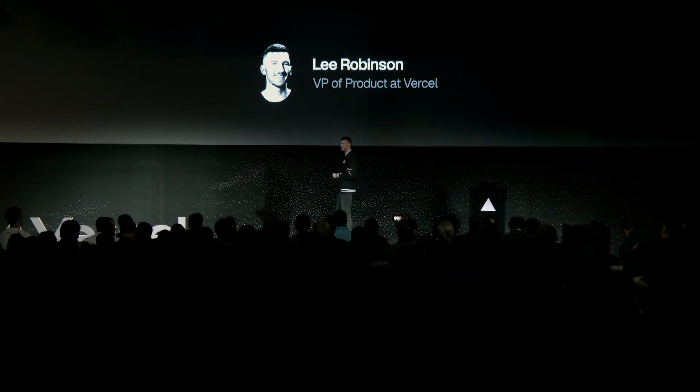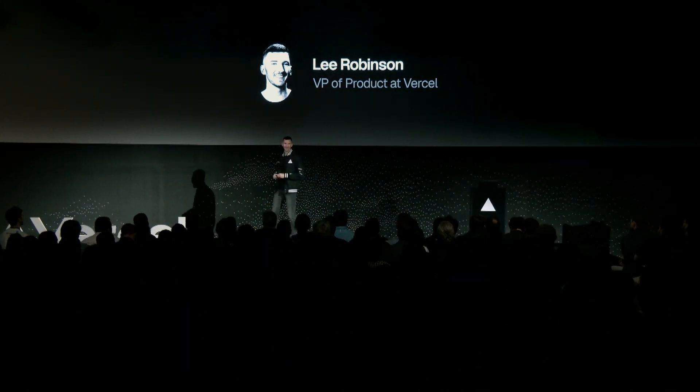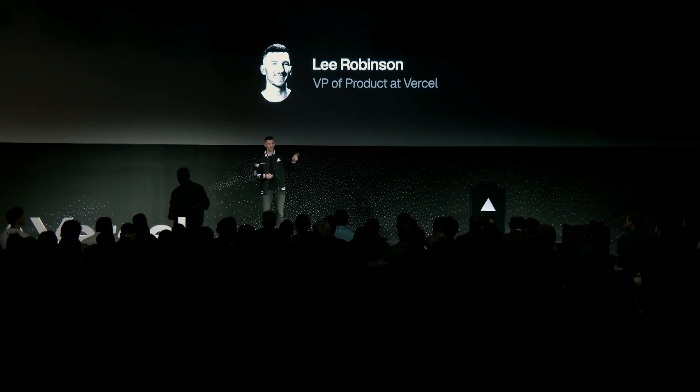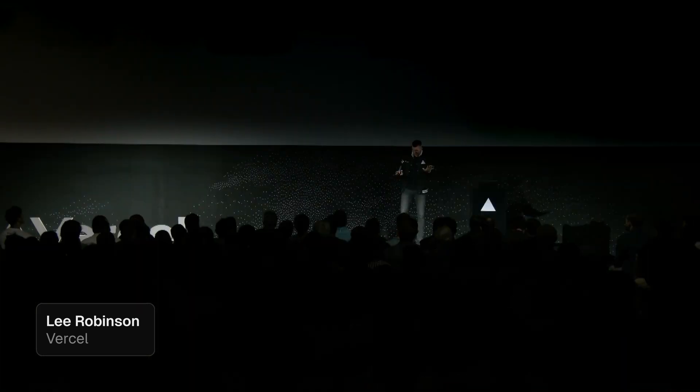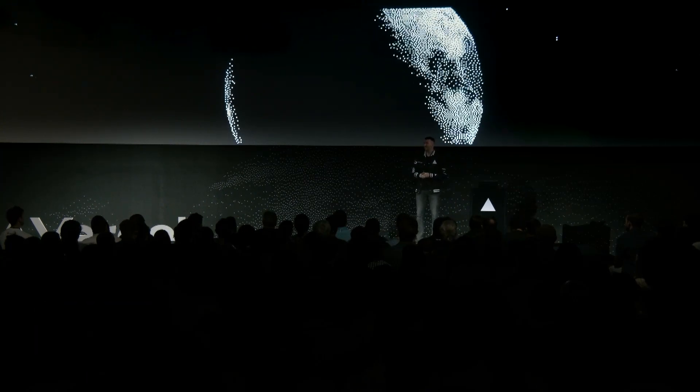Hey everyone, it's good to see you all here in New York and also online. I was just checking the chat — somebody's already doing an AI count. I think we're at 18. AI. I'm not going to talk too much about AI here. We'll save that for Jared. I'm going to talk about our infrastructure.